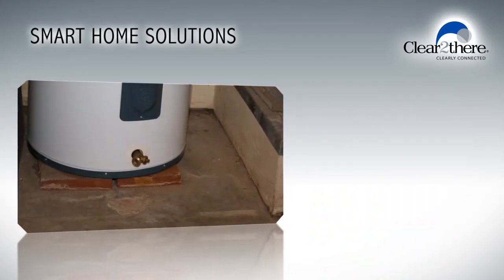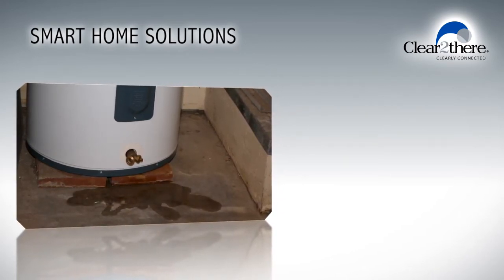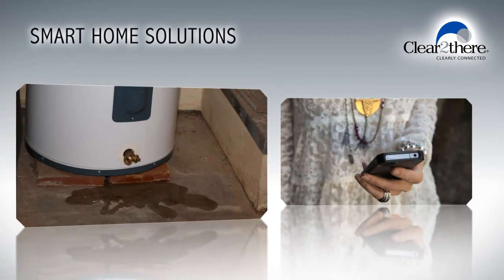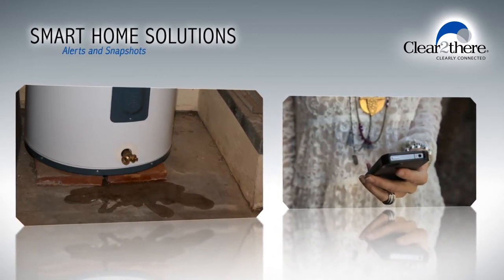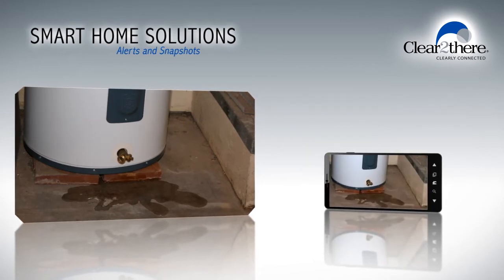Wouldn't it be nice to receive a notification if a pipe breaks or a water heater leak is detected while you're away from home? With smart home automation, you can. Alerts and snapshots can be delivered right to your mobile device.